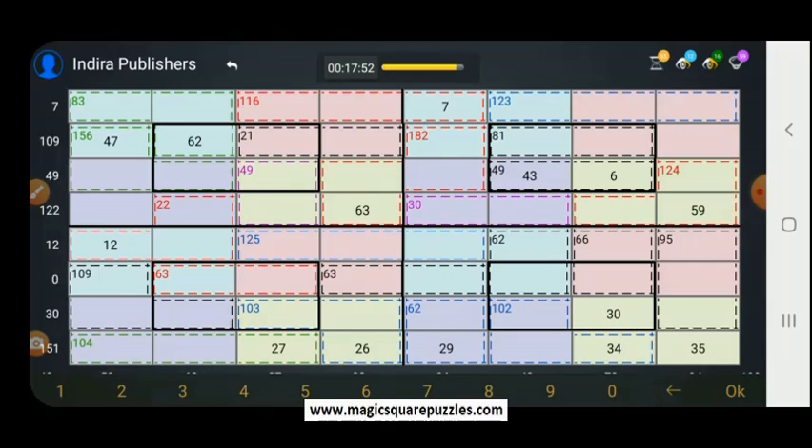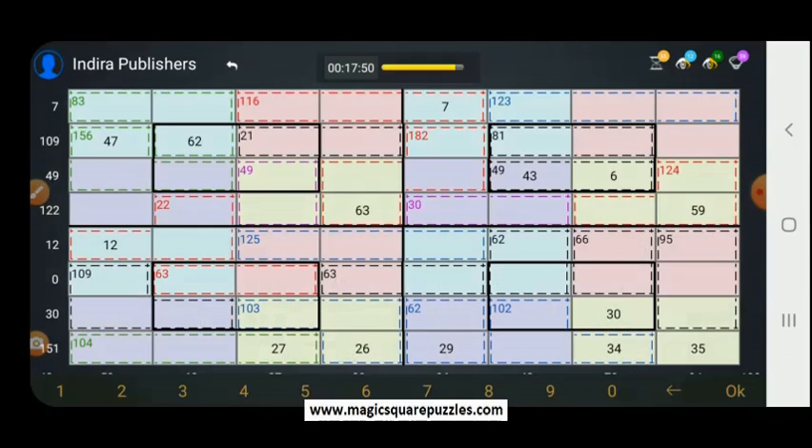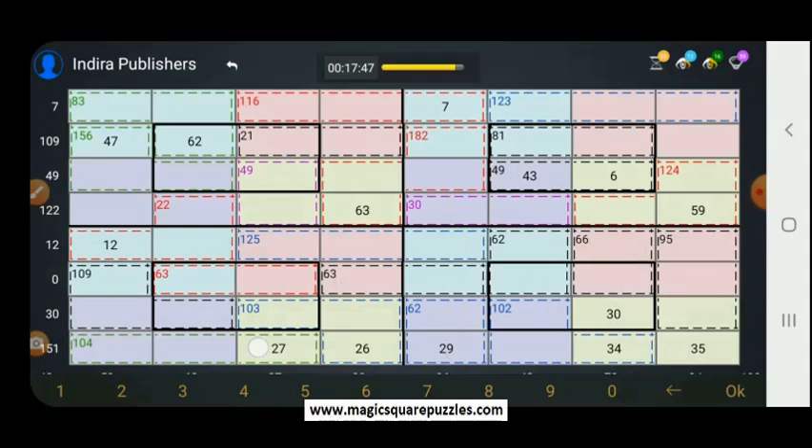What else can we find out? This is 27. Let's subtract this from 104. So 104 minus 27 is 77. These 2 are 77, and these 3 are 109. So 77 plus 109 is 186. Therefore, this should be 56.